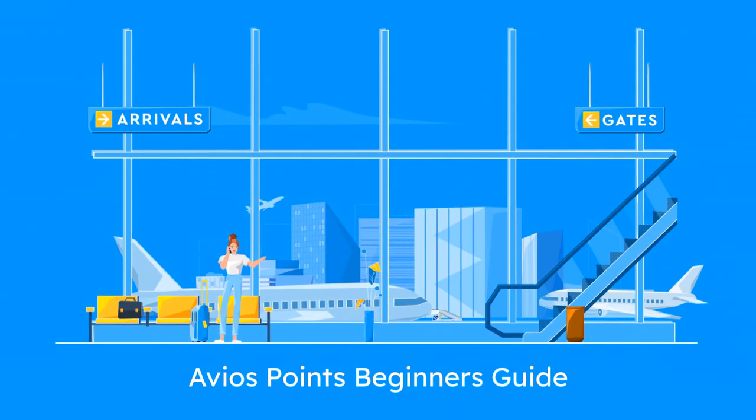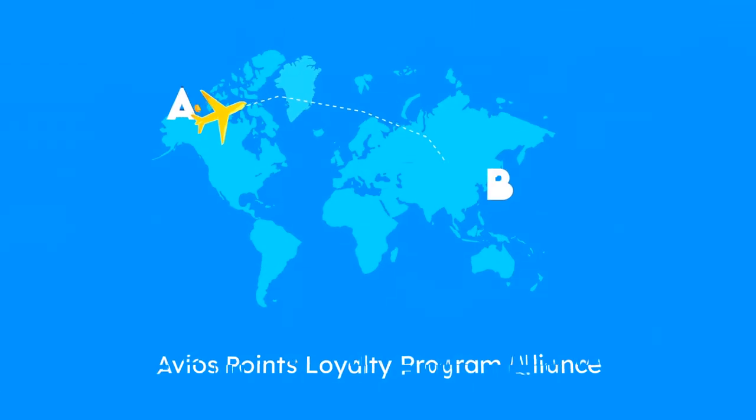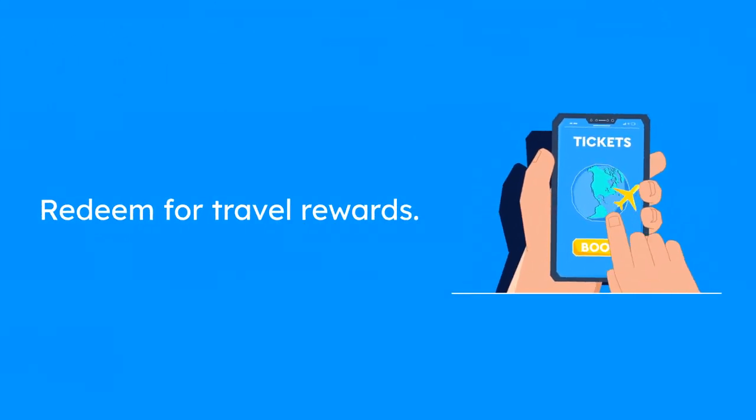Welcome to our guide on collecting Avios points, your ticket to free flights and upgrades. Let's explore how you can start earning and using Avios effectively. Avios points are a reward currency used by British Airways, Iberia, Aer Lingus, and Qatar Airways. They can be redeemed for flights, upgrades, and more.